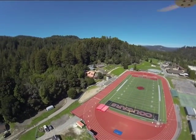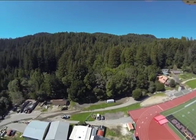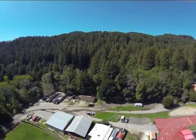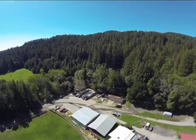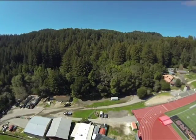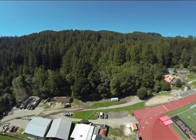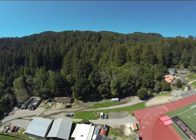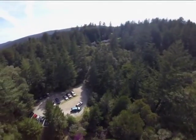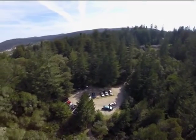Ashley Creek, a small tributary to Fall Creek, runs through the forest along the back of the campuses and enters Fall Creek just above the Highway 9 bridge. But the view from the east doesn't provide the most complete sense of the scope of Fall Creek's watershed and main tributaries. We get a more detailed perspective from the Fall Creek parking area along Felton Empire Road.